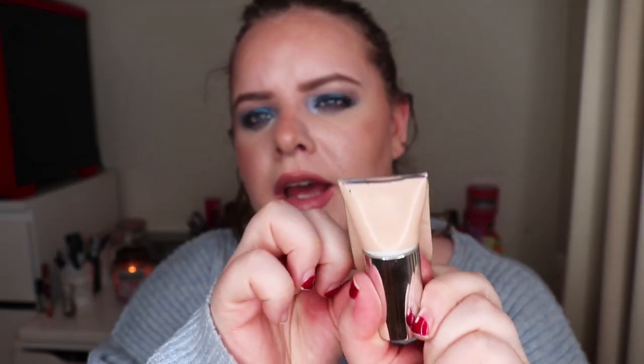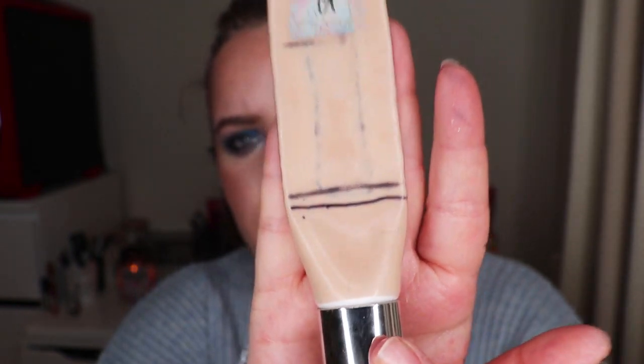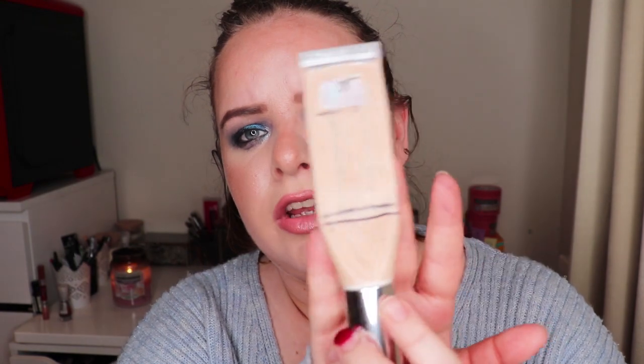My favorite foundation is the IT Cosmetics CC Cream and I've only moved down a little bit, but I don't mind. I don't put on a lot at any given time. I'm also panning another foundation in another project, using them in conjunction. I wear this one on weekends when I'm going somewhere nice, and the other one to work. I think we can finish this throughout the year — there's no rush.